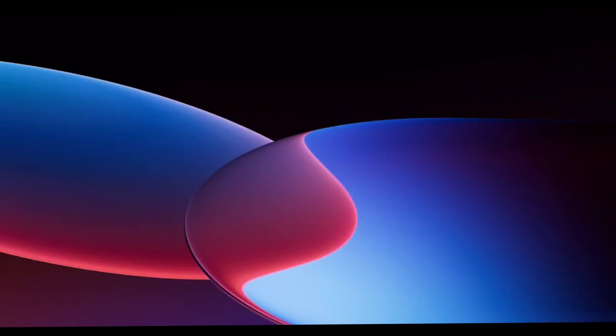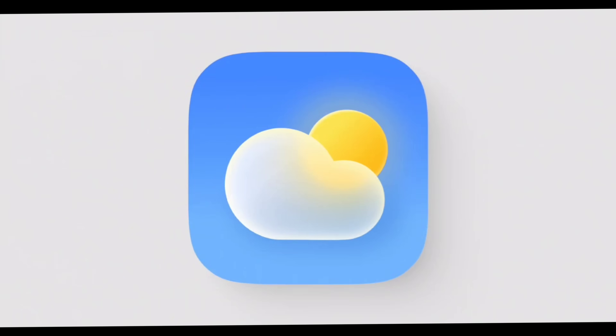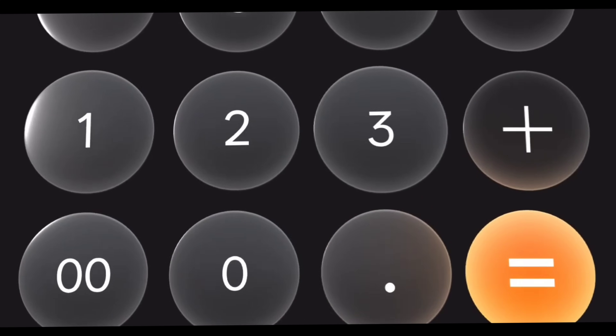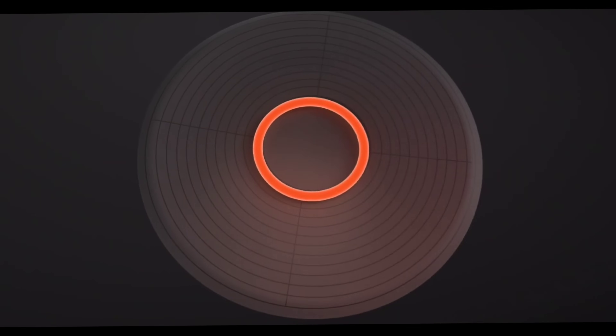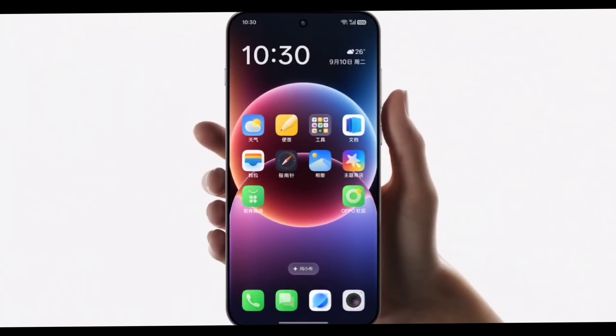Here comes the new ColorOS 16 teaser video. We already discussed some of the features shown in this video, but some are new — like this new OnePlus calculator button tap animations, this is the new fingerprint icon and its animation while unlocking the device, and this is the new OnePlus compass widget.